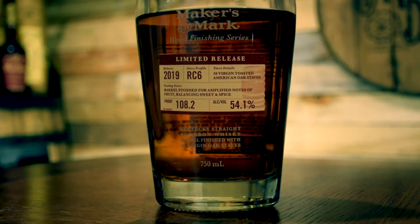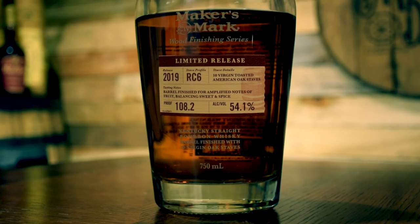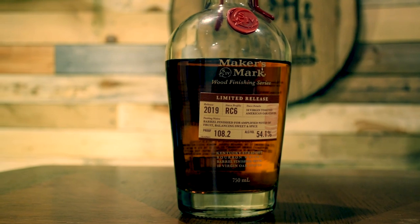The full name of this bottle is the Maker's Mark Wood Finishing Series 2019 Limited Release Stave Profile RC6. It's a cask strength expression of Maker's Mark finished with their RC6 proprietary wood staves that were developed over a two-year partnership with barrel producer Independent Stave Company. The RC6, which stands for Research Center 6, are staves made of American oak and were exposed to the outdoors to be seasoned for 18 months before they were toasted in a convection oven.